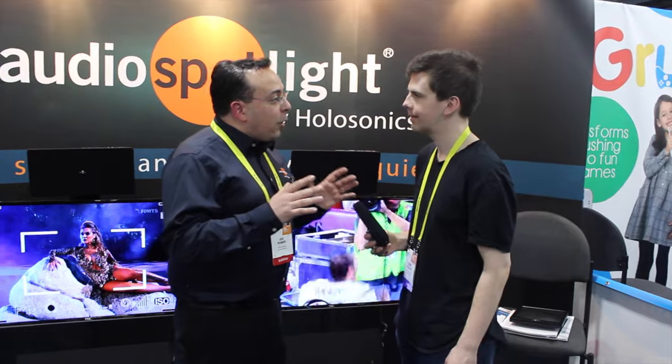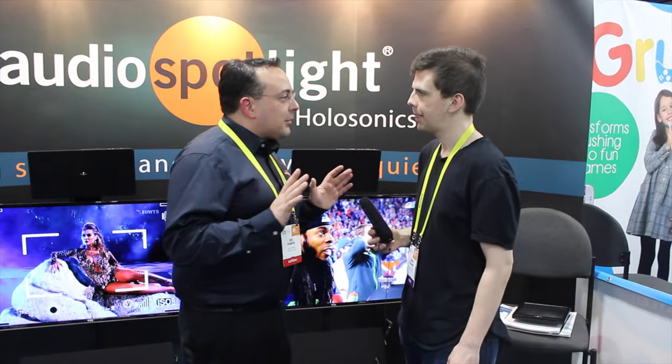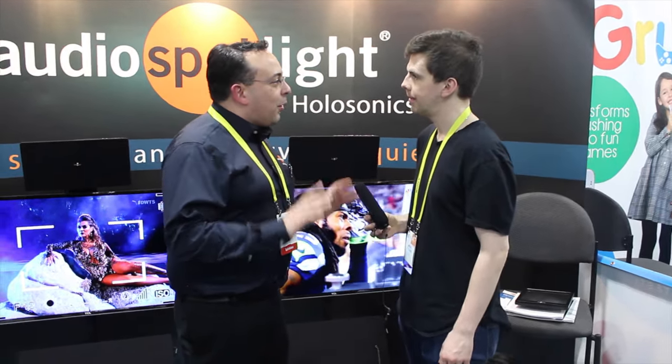Sure, the Audio Spotlight is a very unique type of loudspeaker. Instead of sending sound everywhere like most loudspeakers do, it sends sound in a very tight narrow beam, just like a spotlight. So you can send sound to one seat on a couch or one person in a room, and they hear the sound and no one else has to listen to it. So you get all of the sound and none of the noise.